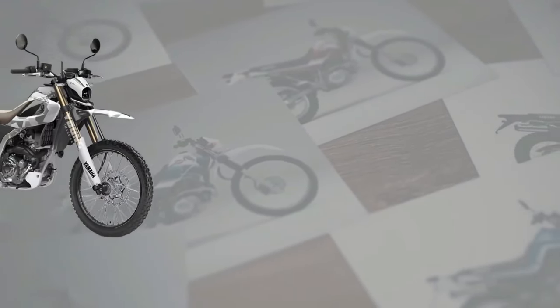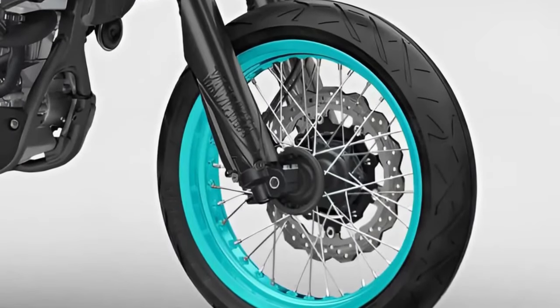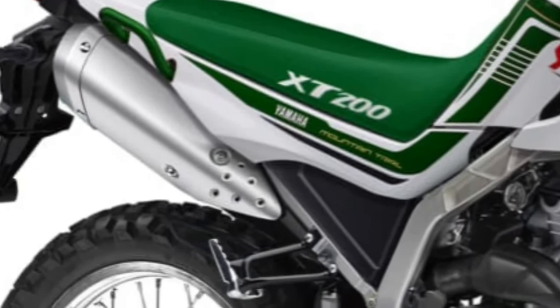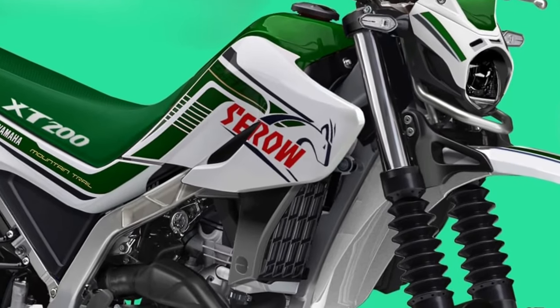Powerful engine. At the heart of the Cero 200 lies a 200cc single-cylinder engine, delivering responsive power and torque for both on-road and off-road riding.